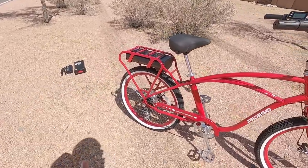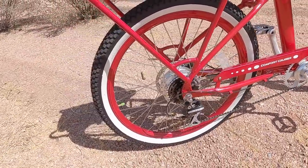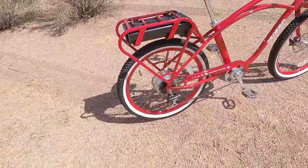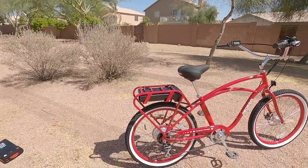This one has a seven-speed drivetrain and it's upgraded — 12 to 32 teeth on this Shimano Acera, which is a nicer derailleur. It just means you're going to have more gear options and an easier time starting or climbing if you shut the battery off or run out of juice.